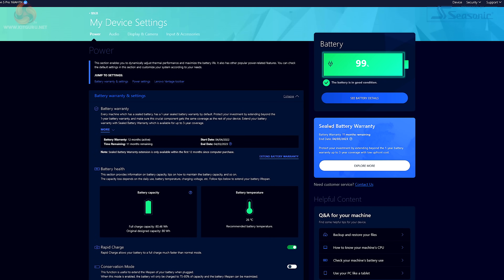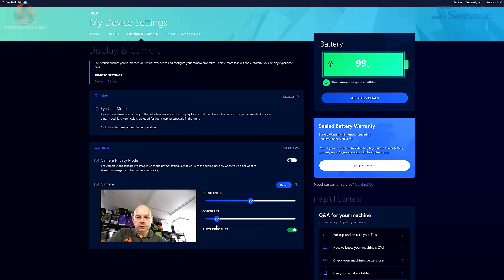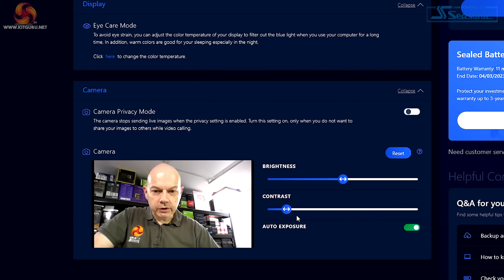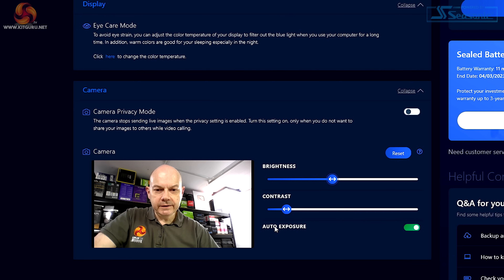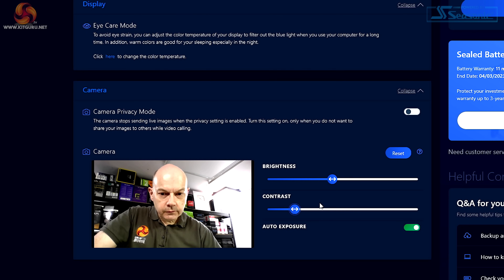Under Power, it tells us about battery health, and if you like you can protect your investment by extending the one-year battery warranty by up to three years at a low upfront cost. Under Media, there's that webcam. You can adjust brightness and contrast — and auto exposure is doing a reasonable job, so let's leave that alone.